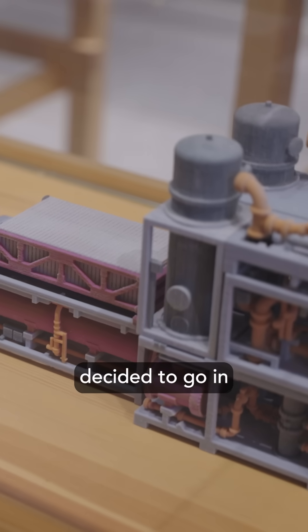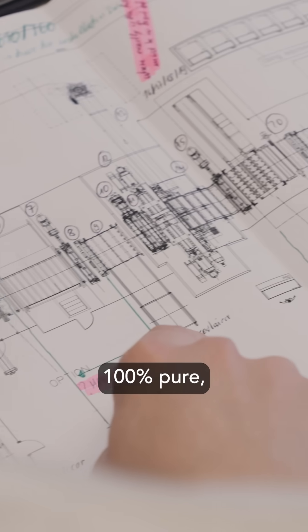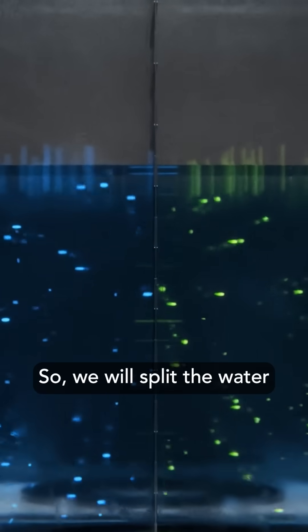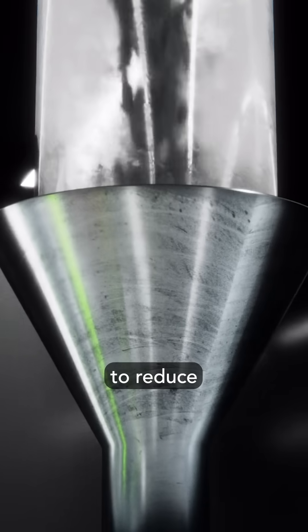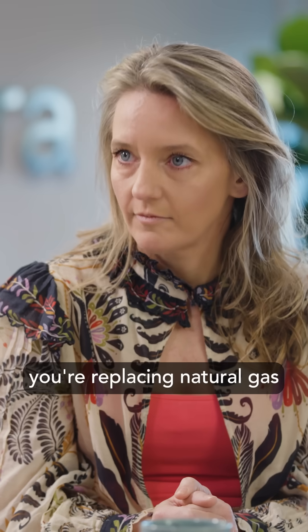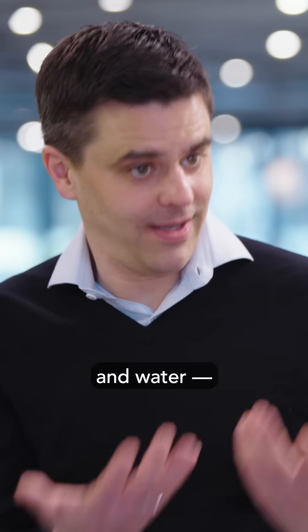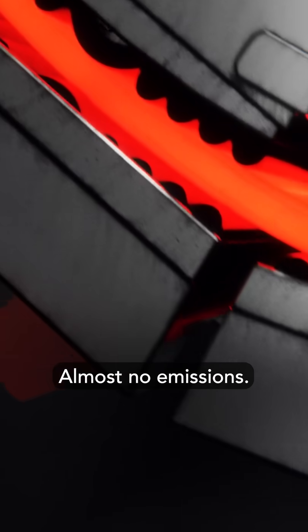That's why Stegra decided to go in a totally different direction: use water to create 100% pure green hydrogen on site. We split the water into hydrogen and oxygen, and use the hydrogen to reduce the iron ore into iron — so the emissions will be water or steam. Essentially, you're replacing natural gas with green hydrogen, which is produced using electricity and water. No CO2 emissions. Almost no emissions.